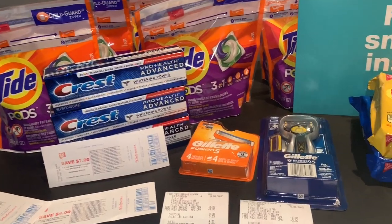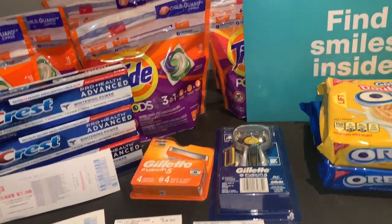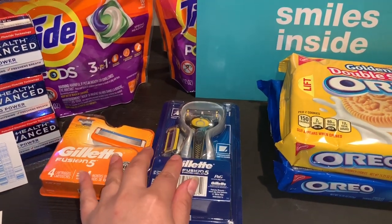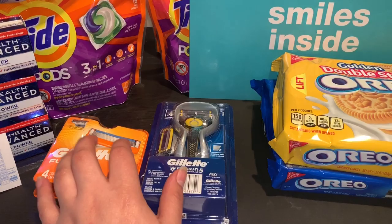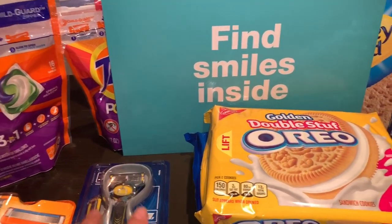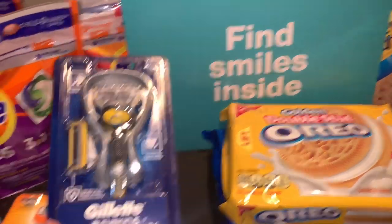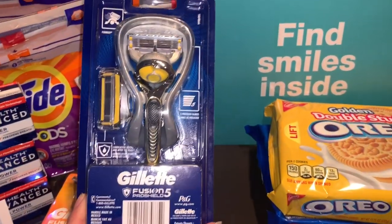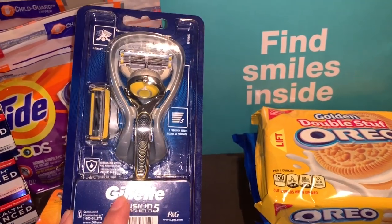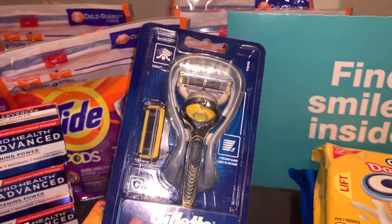On my first transaction I used my 30% off a purchase of $30 coupon. I did the Gillette deal this week — spend $20 get 10,000 points. I purchased the Gillette Fusion 5, which is priced at $9.99.